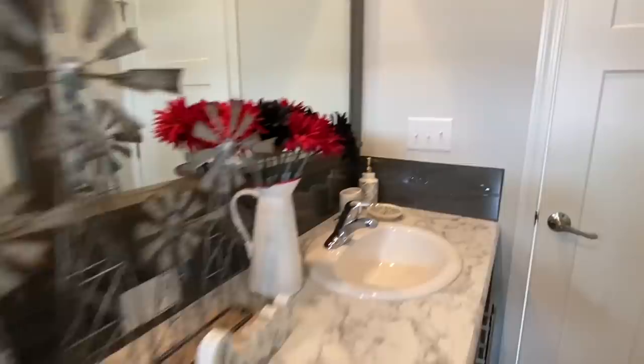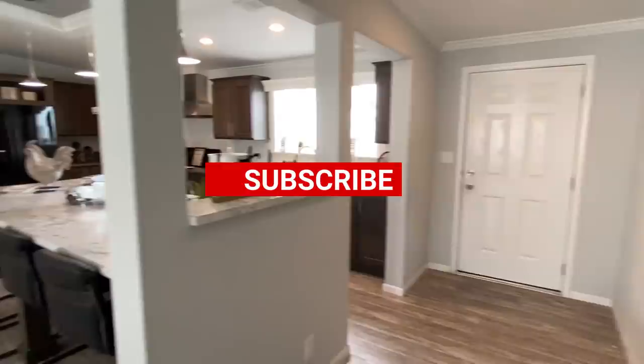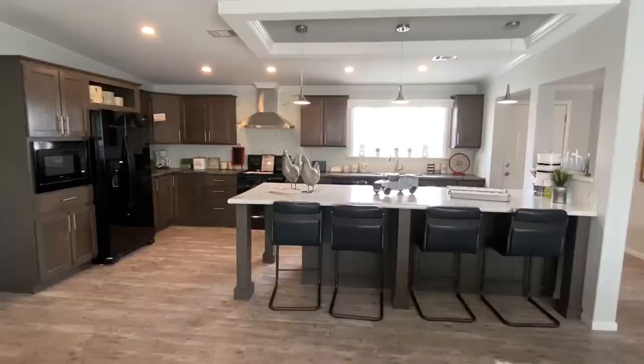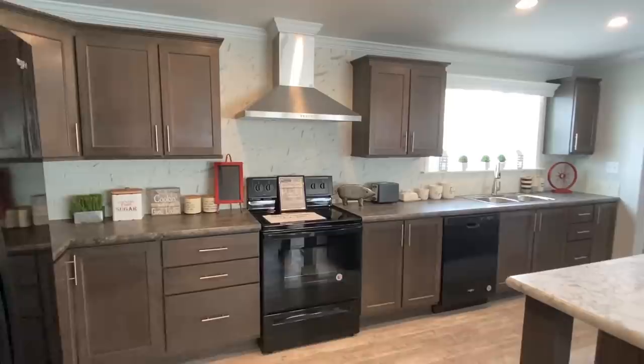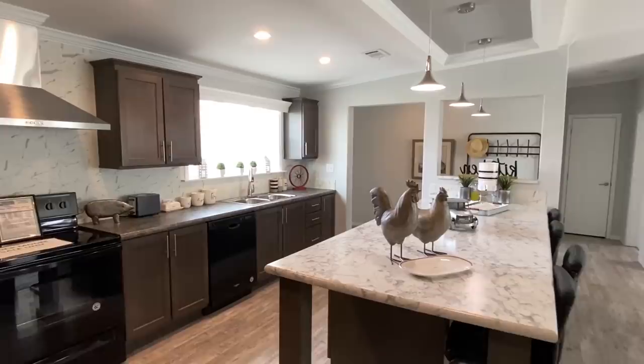Let's wrap this video up. Thank you so much for touring along with us — my name is Chance. If this is your first time seeing the channel, you really need to consider subscribing and hitting that notification bell. Don't forget to drop a big old like; it really helps us out a lot. Also hit that share button and share this video with someone you think would enjoy it, or put it on social media.